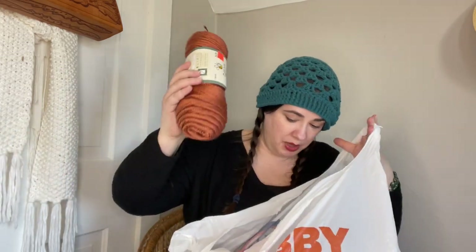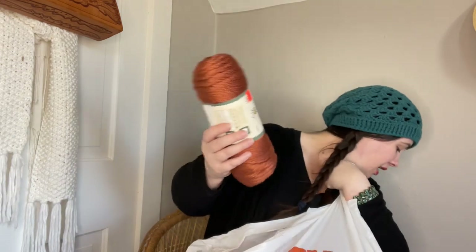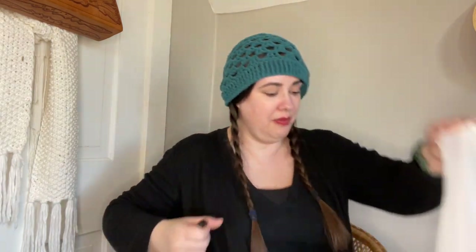This isn't my biggest monetary score, but it is the rest of the Soft Secret in color Sienna, and I love it. I ended up with 11 total between the two stores and I am super psyched about that. I would love to make myself a cardigan out of this, and with 11 skeins I think I should be able to. So yeah, I am so excited.